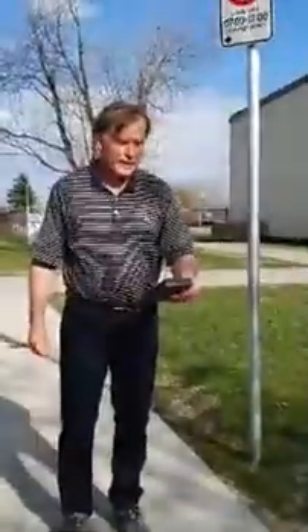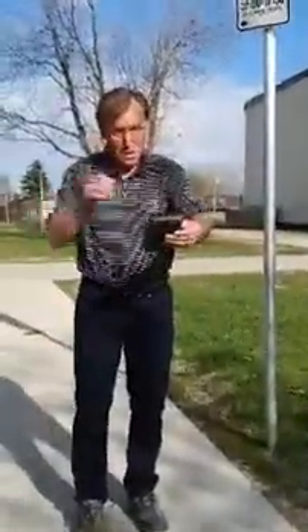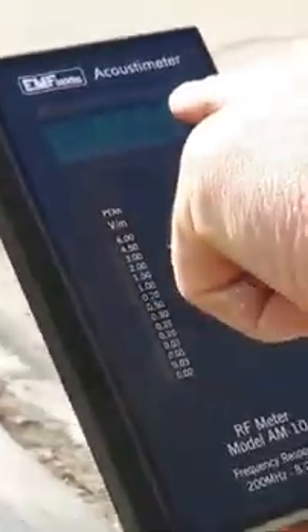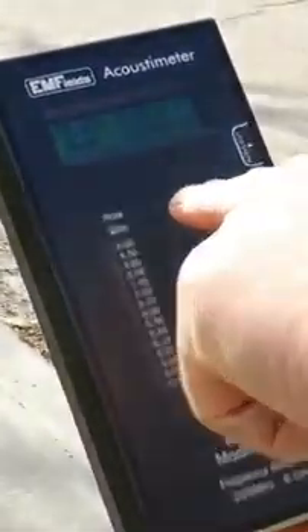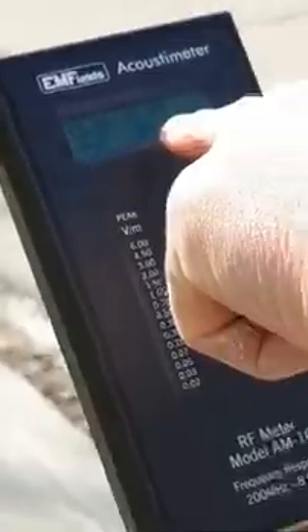We're getting readings of 2. It's come down a bit because we're a bit further away. We're still up at 3, 2 — it's still in a dangerous zone. It's pulsating at these young kids.